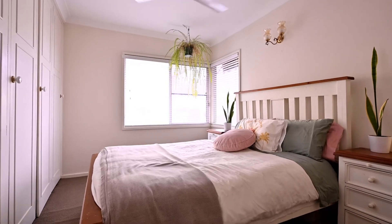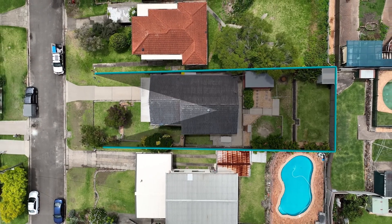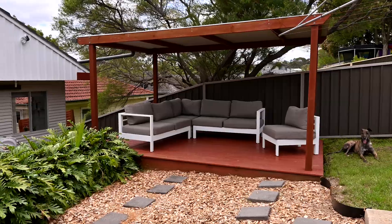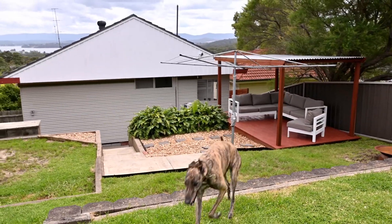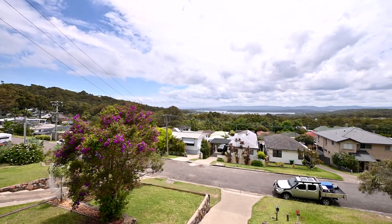This three-bedroom home offers so much potential and already offers a great yard for the kids and friends. Enjoy water views while you're mowing the lawn or relaxing in the shade — you feel like you're on top of the world while you imagine how much more can be done. The scope is here to potentially double the size of the home and expand with even more entertaining at the front.